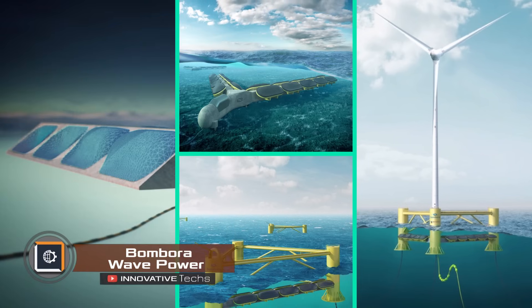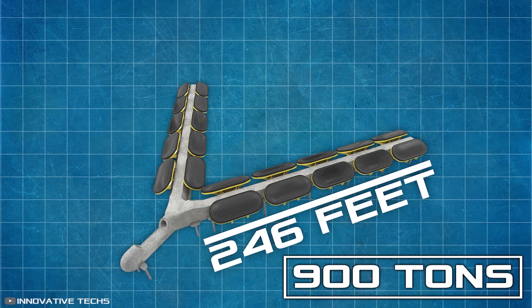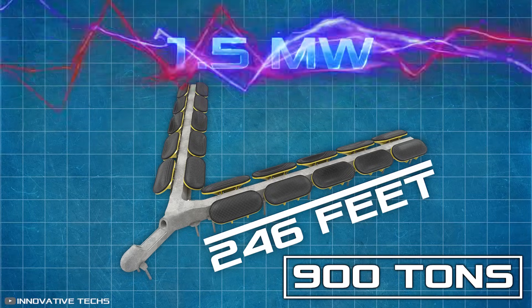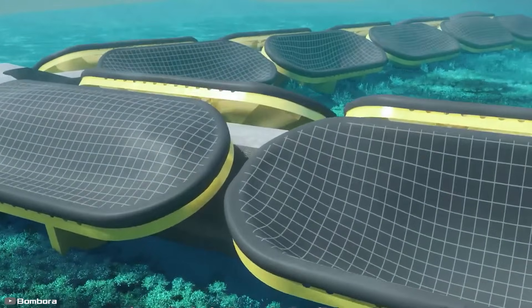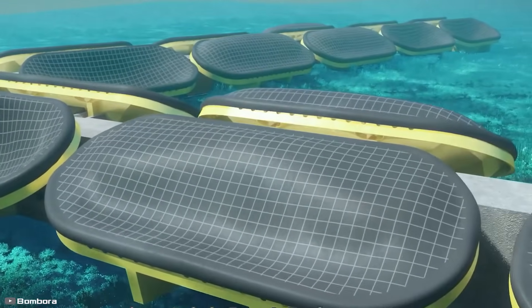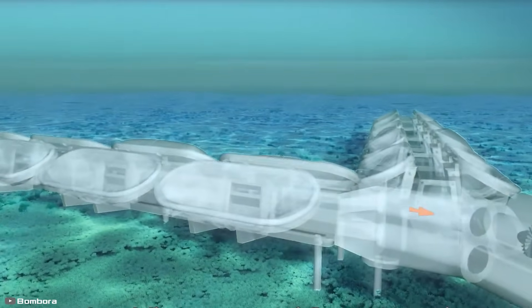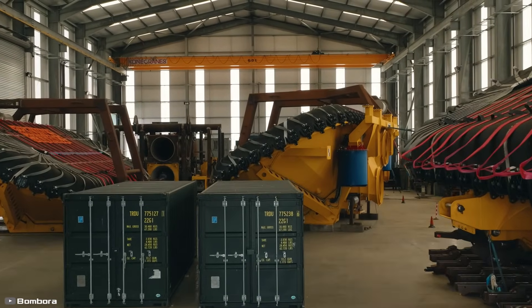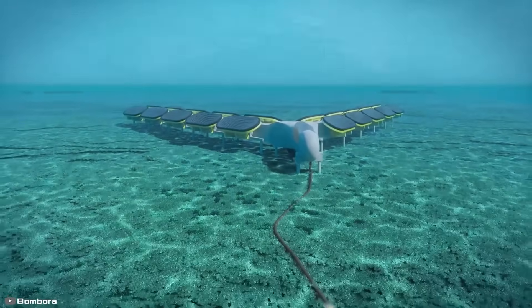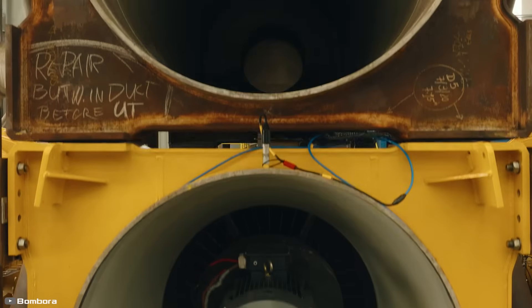Bombora Wave Power has announced the development of the world's most powerful wave energy converter. This massive structure, measuring 246 feet in length and weighing 900 tons, will generate 1.5 megawatts of electricity from ocean waves while resting on the sea floor. At the core of this invention are air-filled modules equipped with a flexible rubber membrane, acting like a diaphragm. The membrane compresses when waves pass over it, forcing air through one-way valves into a channel. This directed airflow spins an axial turbine, which drives a generator to produce electricity. The generated power can be stored in batteries or transmitted to shore via underwater cables, and the air is recirculated back into the membrane chambers, creating a continuous energy cycle.